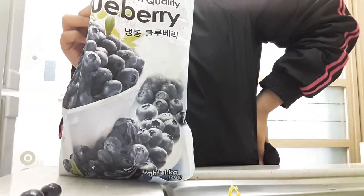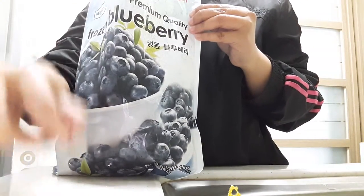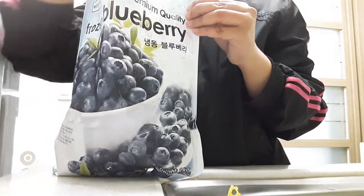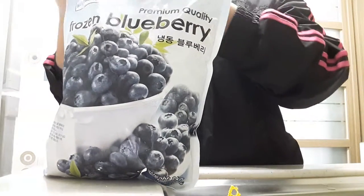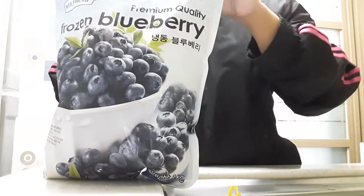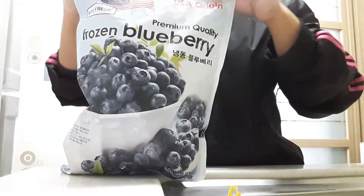So, ayan guys. Yung meron tayo ngayon — blueberry. That's all we have for today guys. Inisig ko muna kung natapot ng blueberry. See you on my next video, bye!